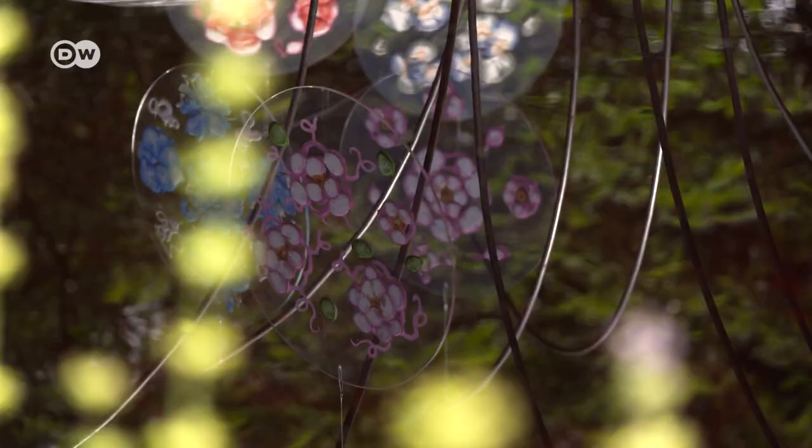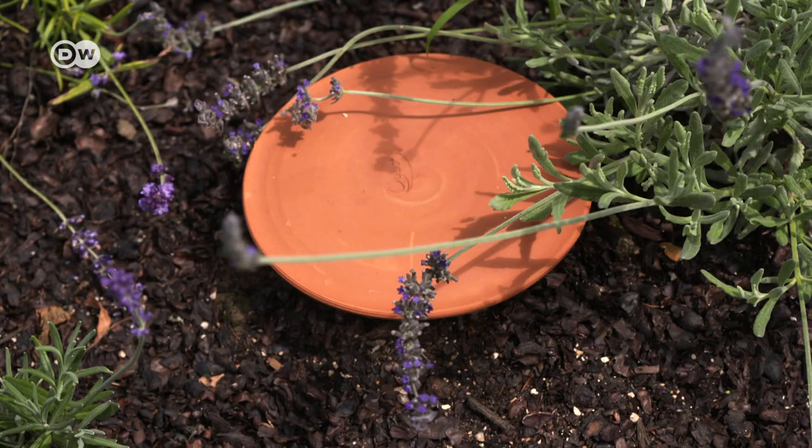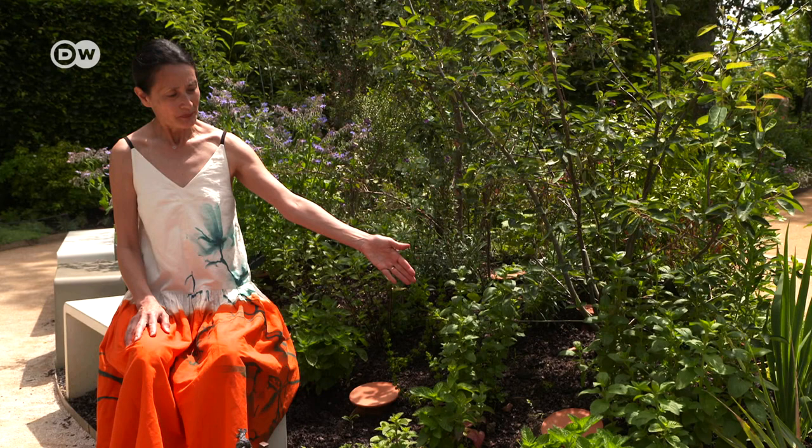Her paradise doesn't need much water. Instead of costly sprinkler systems, the plants are irrigated directly in the soil using terracotta vases from the south of France. They are filled with water and embedded in the soil, and the plants take as much as they need.